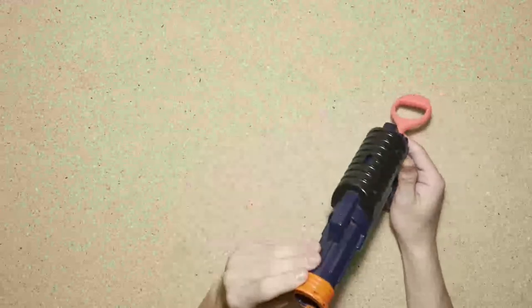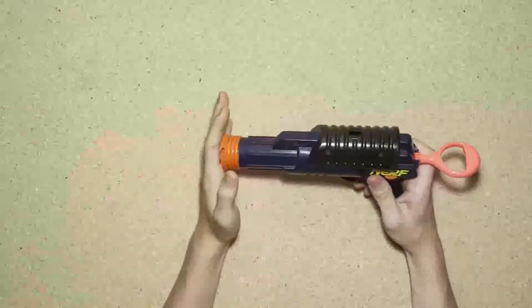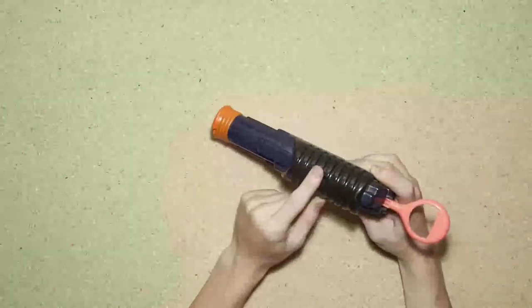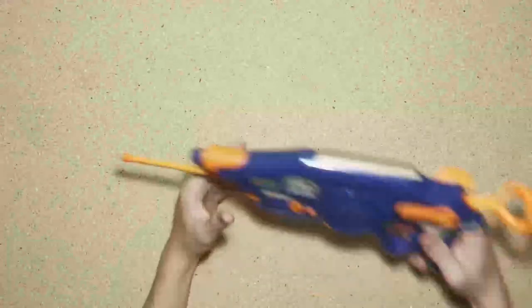This was the very first Nerf blaster of all kind. I don't have any darts for it, and there's a lot of spring rattle. It's also missing its dart rail, so it's not really worth much, but it's cool.